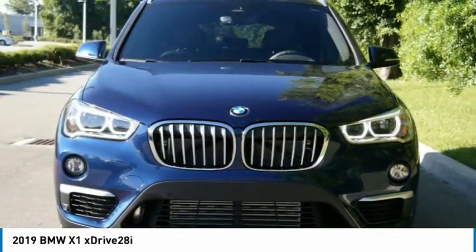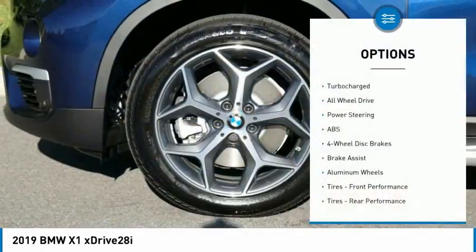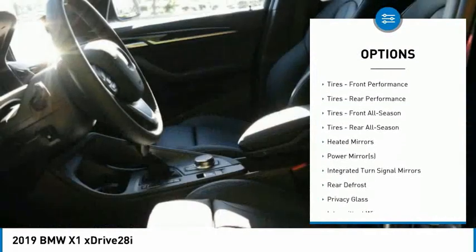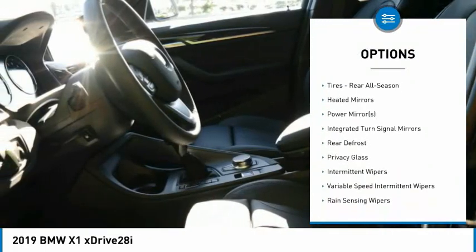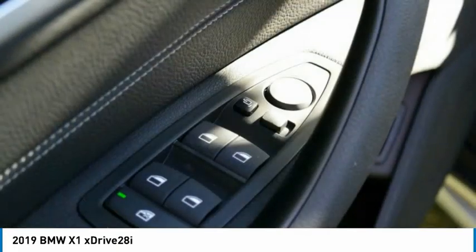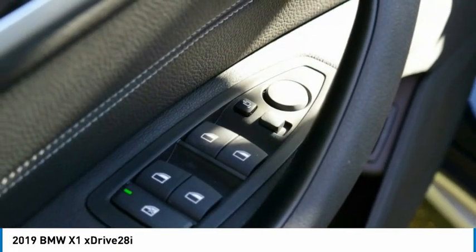Here are some of this vehicle's great options: steering wheel audio controls, all-wheel drive, power passenger seat, keyless entry, anti-lock braking system, power lift gate, Bluetooth, leather-wrapped steering wheel, power steering, and adjustable steering wheel.